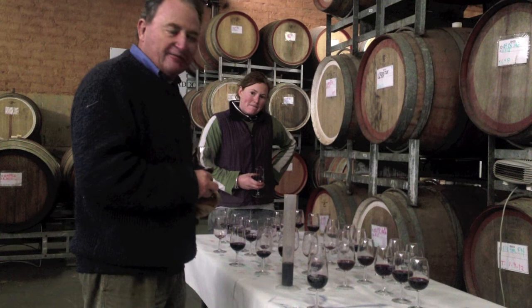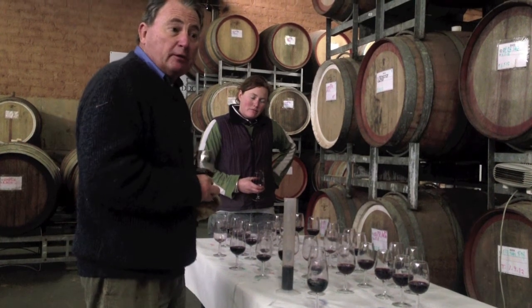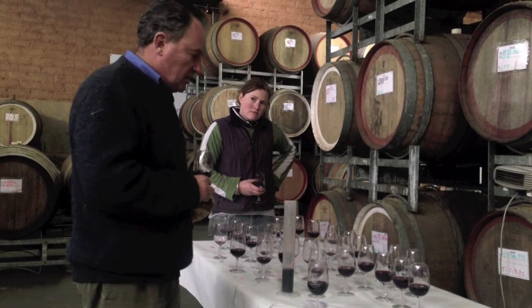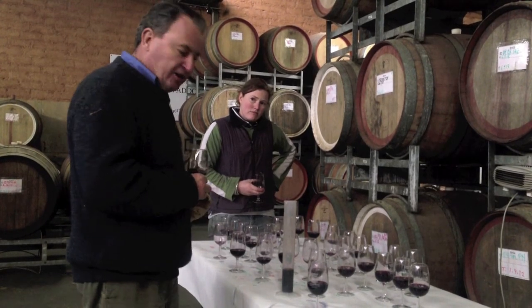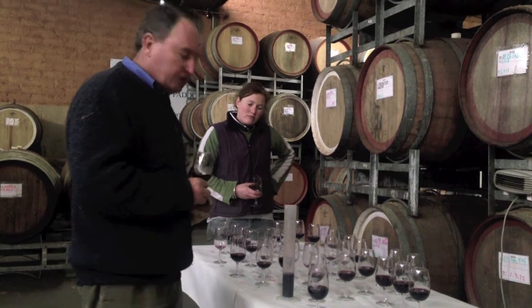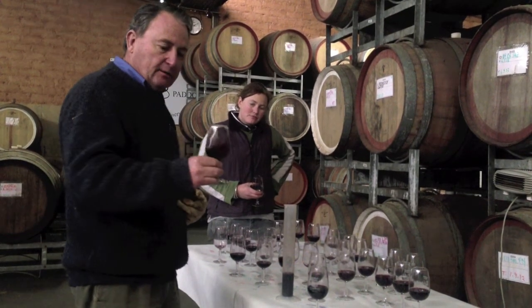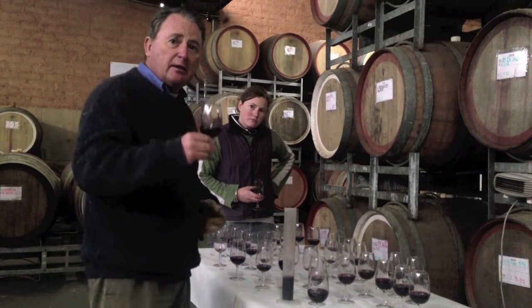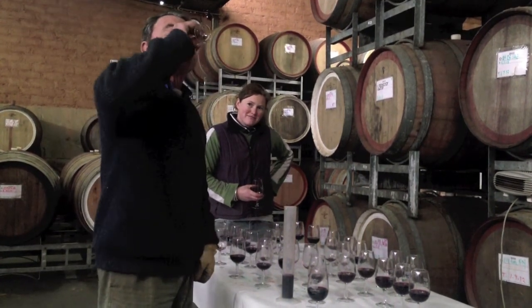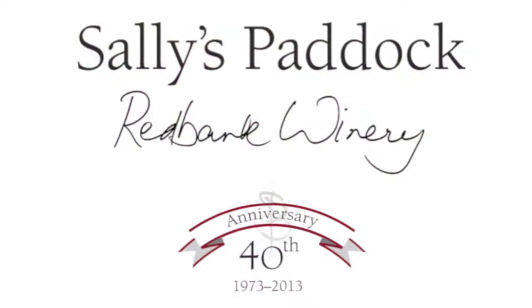It's now the end of May and we'll probably bottle in September, and release at about that time — or at least preview at about that time for a November release. So we're all happy. Happy drinking — keep drinking the 2010 for the meantime. Thanks.